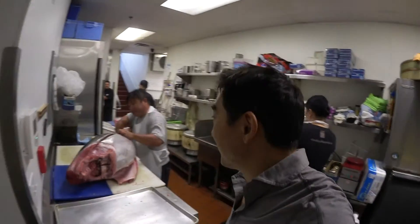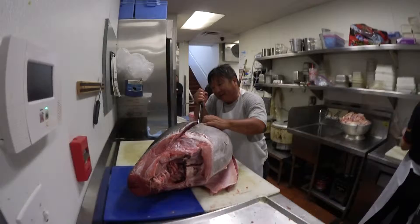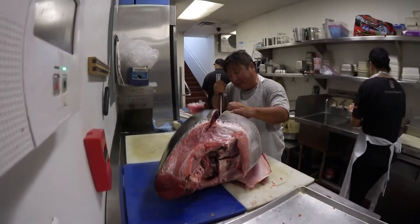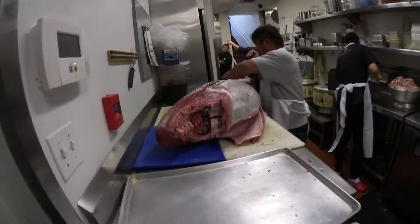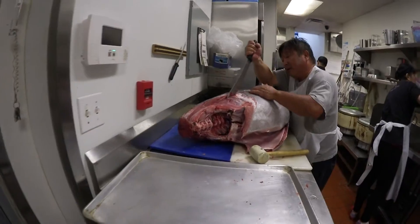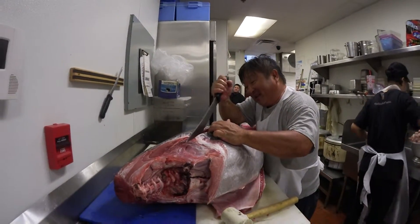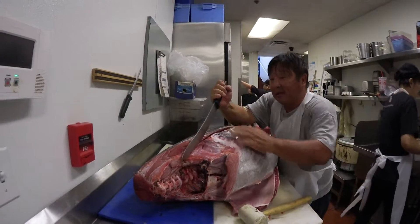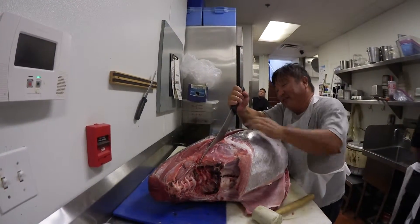You have to be like a craftsman to cut these fish. How often do you sharpen your knife? Every week. Do you use the stone? Yeah, stone and a machine.